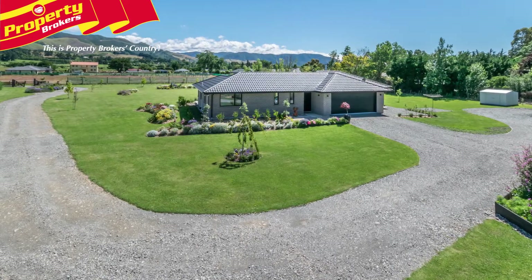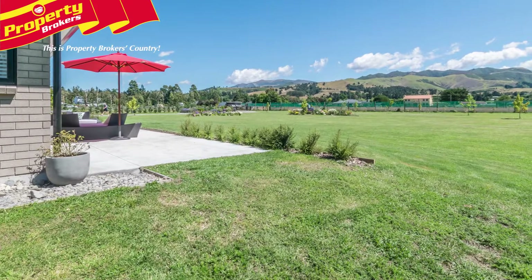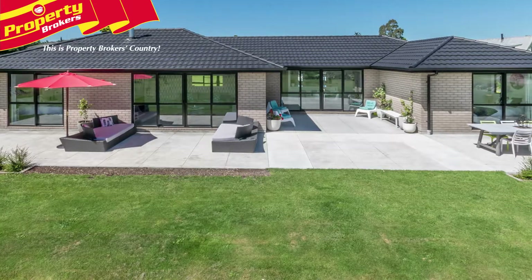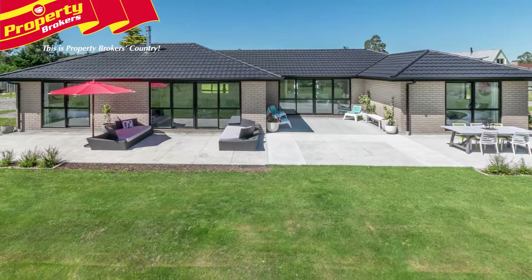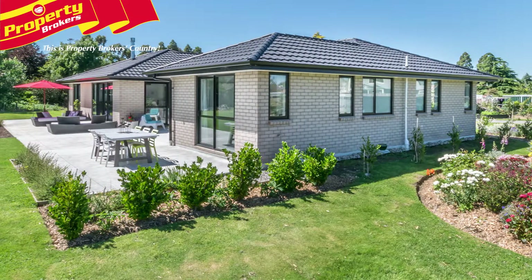Spectacular views and space — this slice of paradise is worth shifting for. This beautiful 5158 square meter property at 50C Church Street has views and space not often seen in Oxford, with a pristine, stylish home purpose-built to indulge in the breathtaking, uninterrupted views of the majestic scenery. This is your opportunity to live your semi-rural dream with the benefits of town services.